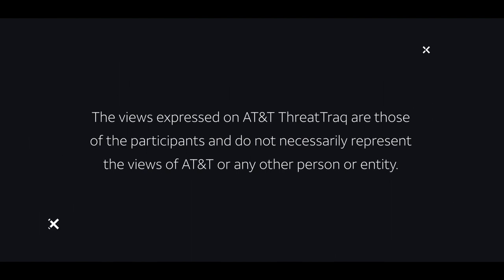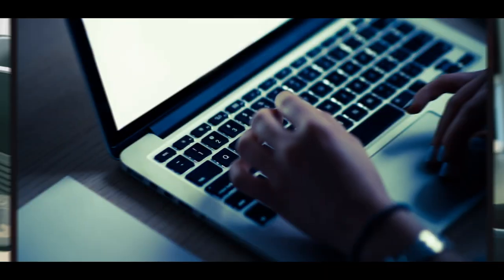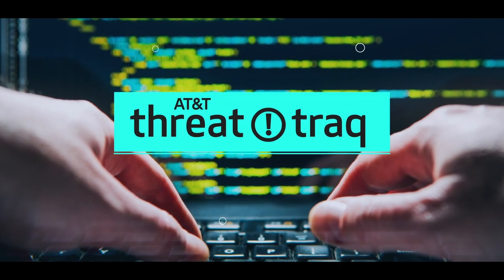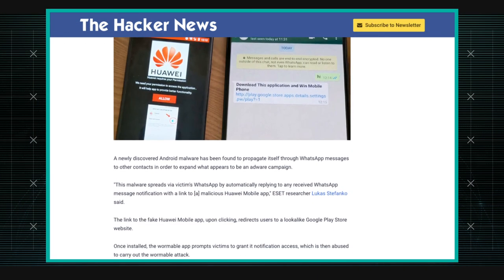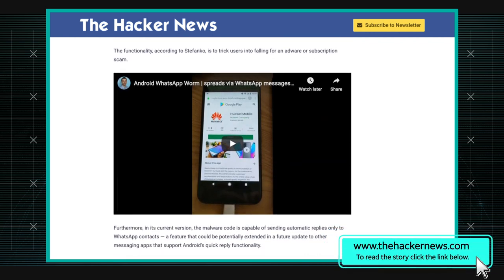Some Android malware might be using WhatsApp to spread. I heard a new story about malware affecting Android and possibly WhatsApp. That's correct, David. I found this interesting, not because of what happens at the end — right now researchers have found it's meant to deliver adware, which we've seen in hundreds of apps in the Android store and even the Apple store. It's very common, but the technique of this specific malware was interesting.